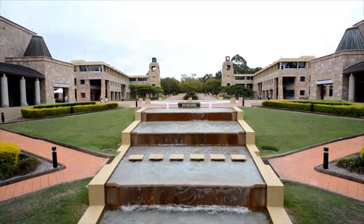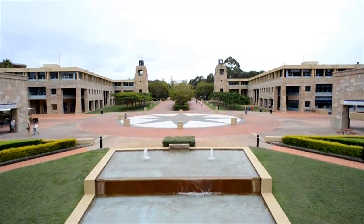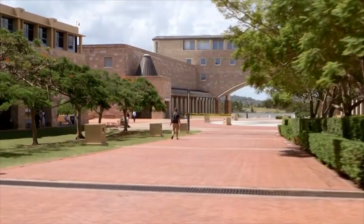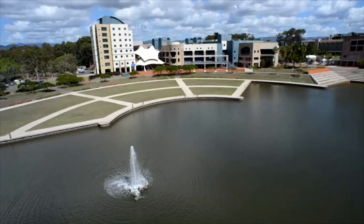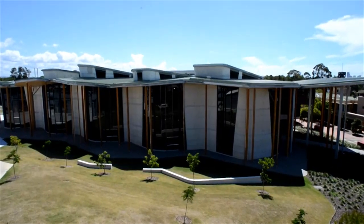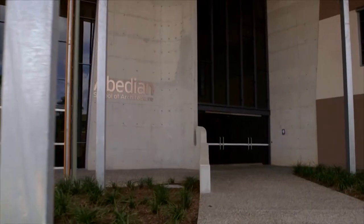Bond University, set on a 49.86 hectare campus at Robina in Queensland, was created in the traditions of many of the world's leading private universities. Its visually impressive campus, consisting of a series of grand sandstone faculty buildings, sits on a tranquil man-made lake. The university offers a range of programs spanning health sciences and medicine, business, law, society and design, and architecture.